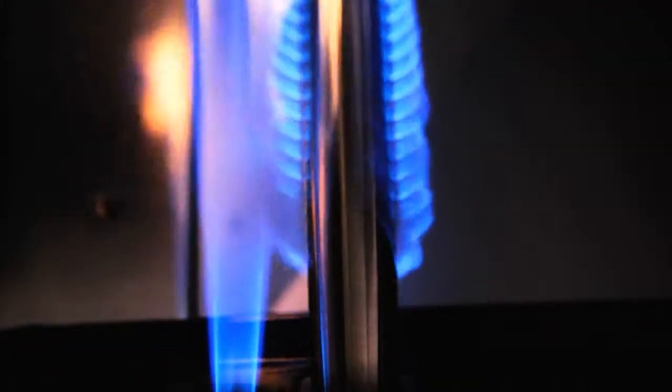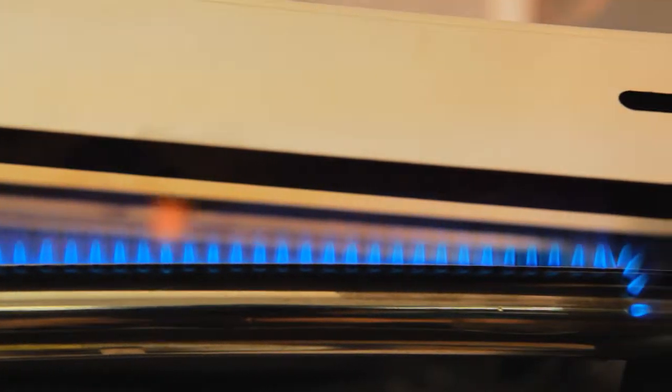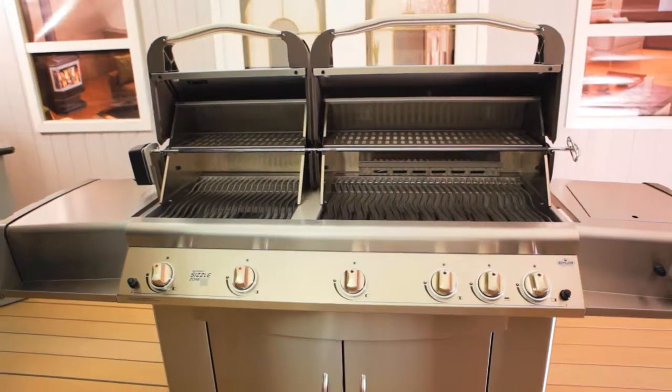Napoleon's electronic ignition system fires up three stainless steel bottom burners for a controlled flame, great coverage, and even distribution of heat — heat that's nicely contained under two heavy duty Napoleon roll top lids.